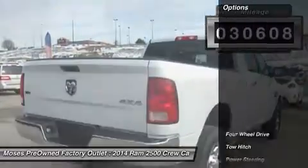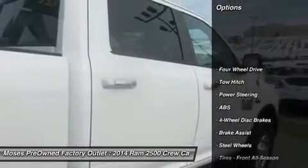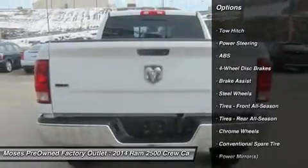Sometimes the fun doesn't begin until the pavement ends, which helps make the off-road ability of this Ram 2500 SLT so appealing.